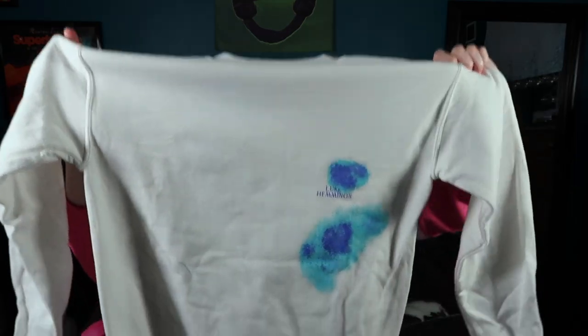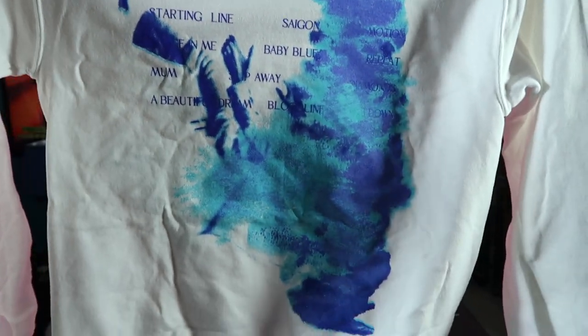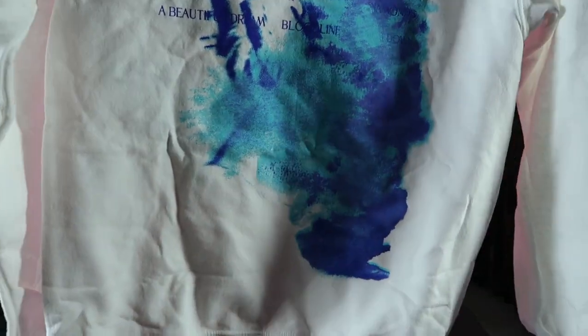Also from my sister, she got me a merchandise item from Luke Hemmings, which I believe has sold out and I don't know if he'll ever restock. I didn't have the funds at the time to purchase it myself, but my sister got me one of his crewnecks. It says Luke Hemmings on the front in a cloudy blue paint-splatter style. On the back it has his song titles in that same paint-splatter design. Luke Hemmings is one of the four members of 5 Seconds of Summer, and this merch came with his solo album.